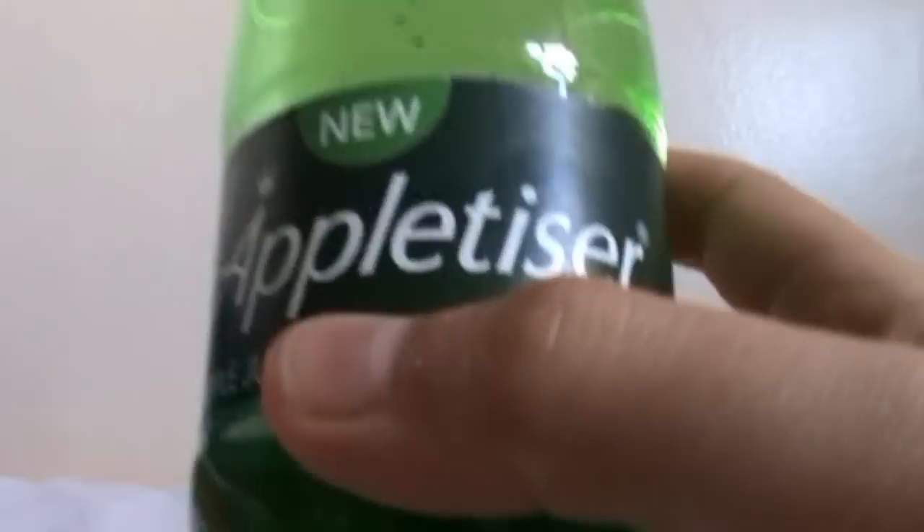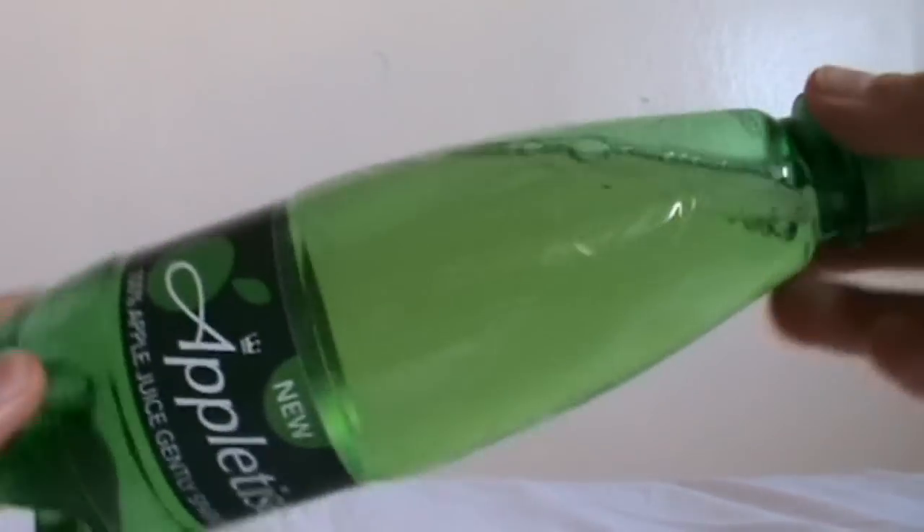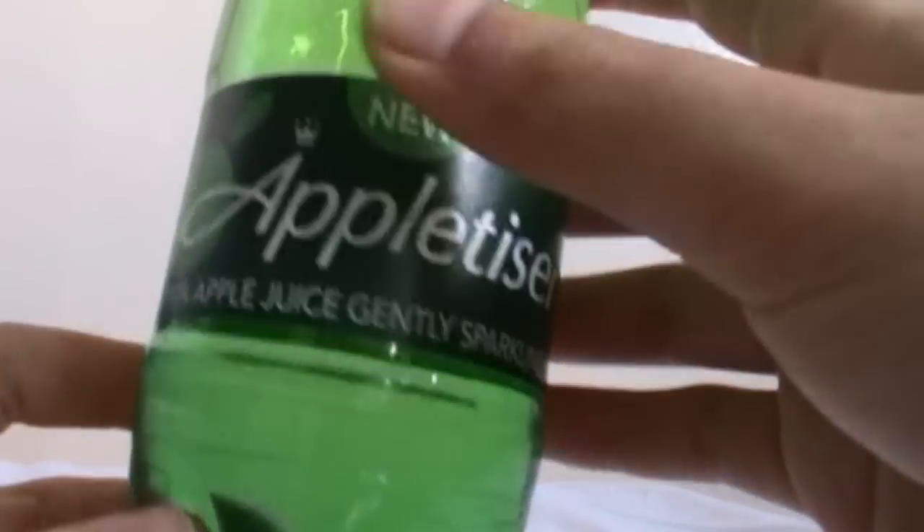Yeah, I recommend you guys to buy one of these bottles. They also have big shareable ones that you can have at the dinner table or something. Thanks for watching this video — bye!